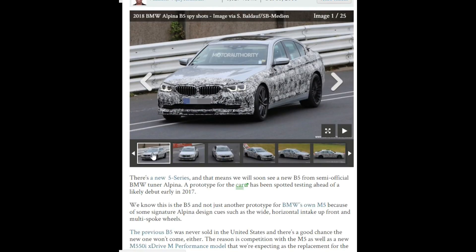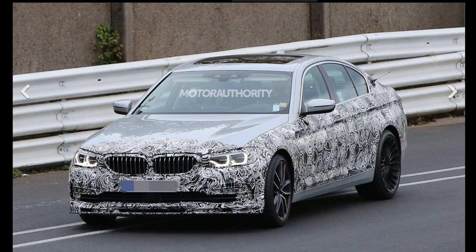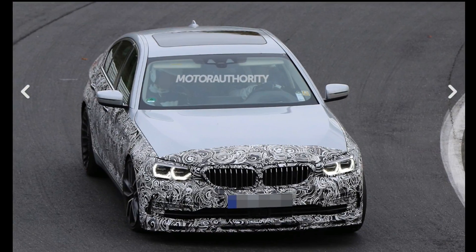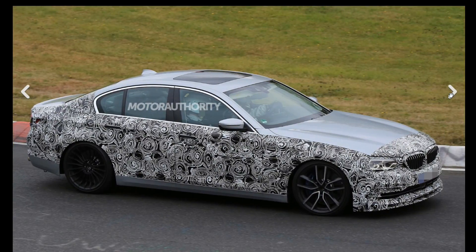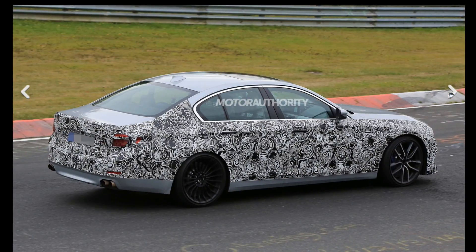I want to show you some shots of the vehicle — this is the B5 spy shot. It takes a lot of cues from the standard 5 Series, but you can tell from the front bumper that it's distinctly Alpina; that's just the look they've always given. Looking to the side, you can see them trying to camouflage the car, but at the back we do see the quad exhaust.